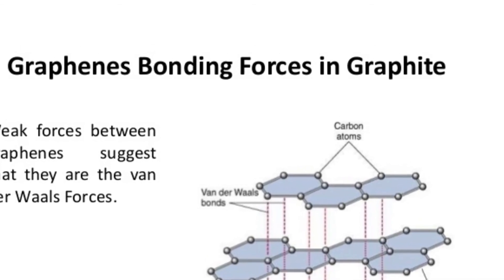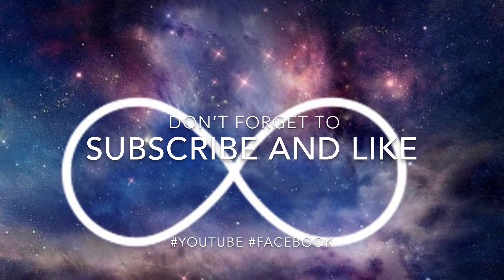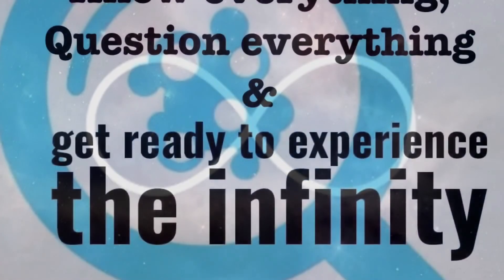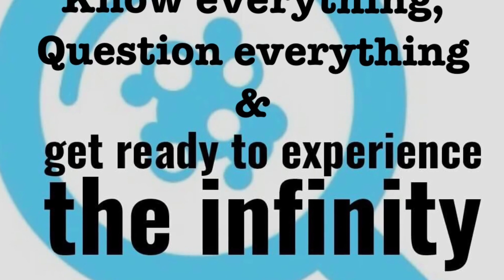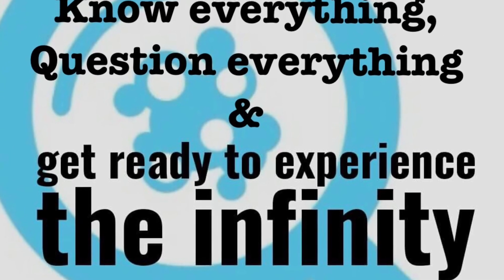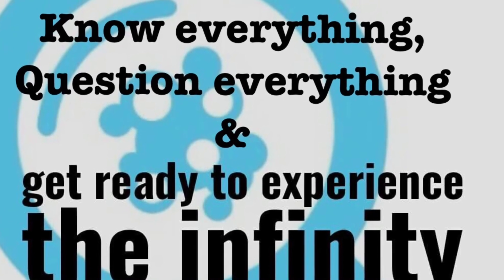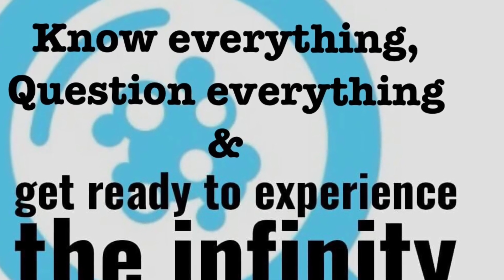This is how glue works. For any questions, queries, or doubts, just log on to Absolute Science on YouTube and don't forget to subscribe, and find us on Facebook and YouTube. Absolute Science — get ready to experience the infinity. This is Chandan, the Chief CEO of Absolute Science, signing off.